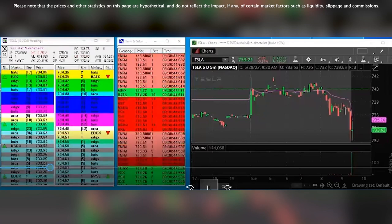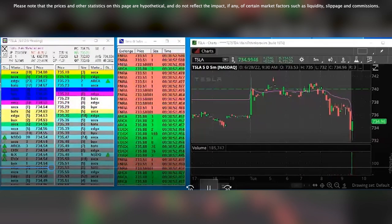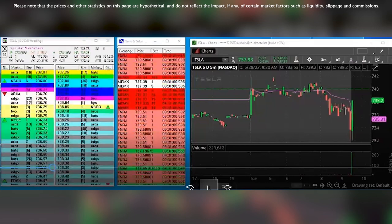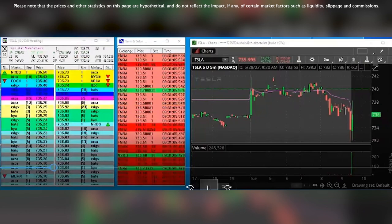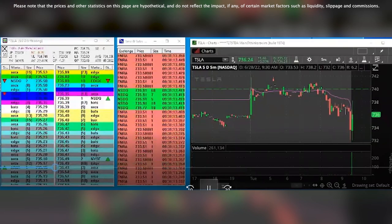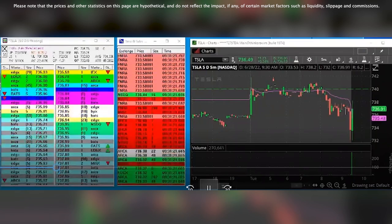As soon as we try to get below 733, we quickly reclaim it. Right now there is no real trade idea except for the fact that we held 733. And the tape is starting to speed up. Waiting for the 740 break. As long as we hold 733 here, I'm pretty confident about this.